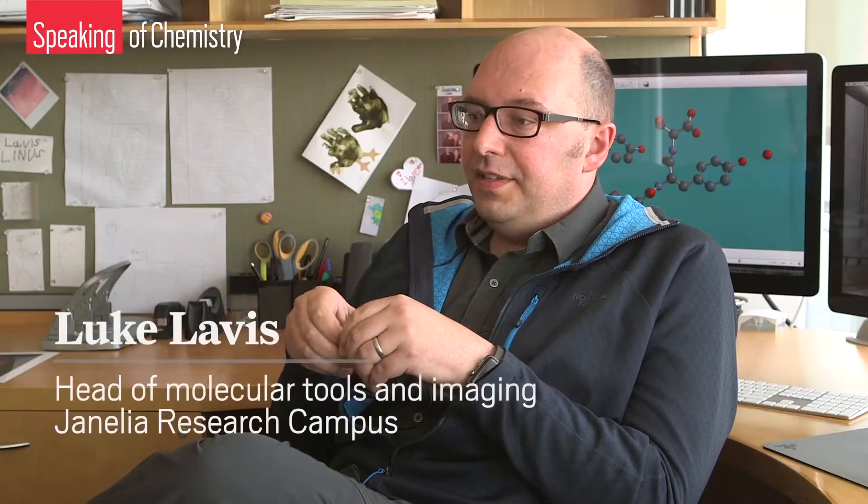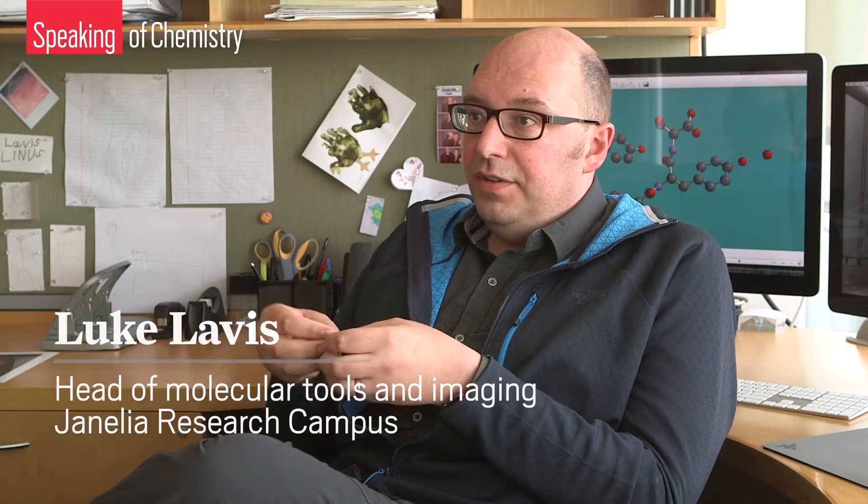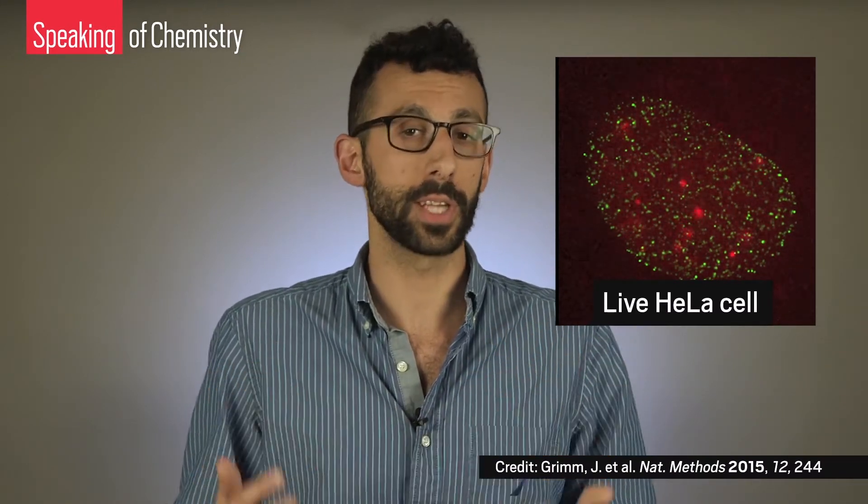In this environment at Janelia, where you have a bunch of biologists who have specific questions, chemists have the ability to design a molecule that can actually do what they want. Those biology questions could be: can you make a sensor for some signaling molecule in a cell, or can you tweak this molecule to make it show up a bit brighter under a microscope? Levis's group specializes in making molecules that can be put in living cells like neurons and then triggered to reveal what those cells are doing.